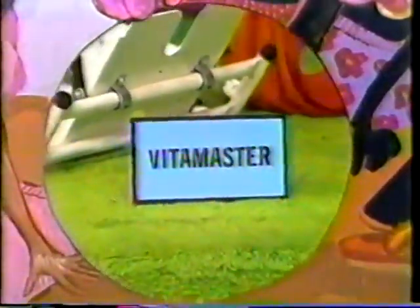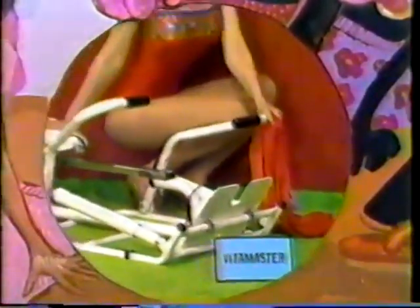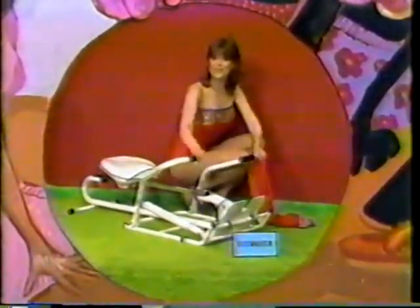Now Holly stays in good shape because she works out on this new exercise rower. You can let Vitamaster help you get in shape with this hydraulic rower, featuring heavy-duty frame and independent tension controls. You can row in style with Vitamaster.